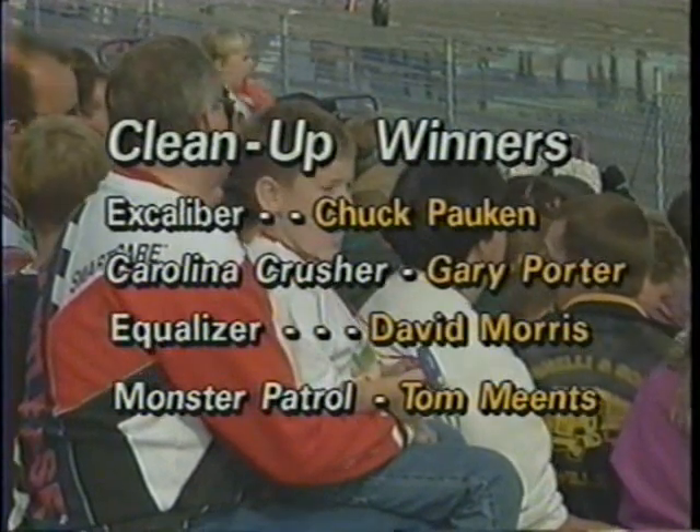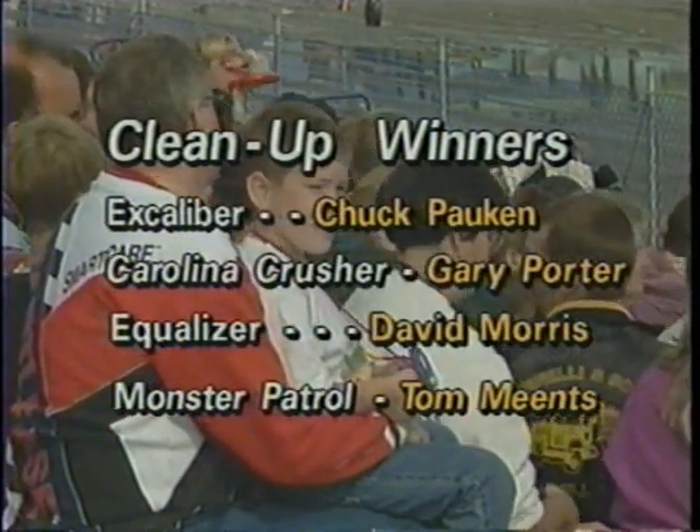Let's take a look at how they've squared up. Excalibur, Carolina Crusher, Equalizer, and the Monster Patrol — they'll all head into the next round, our quarter-final.